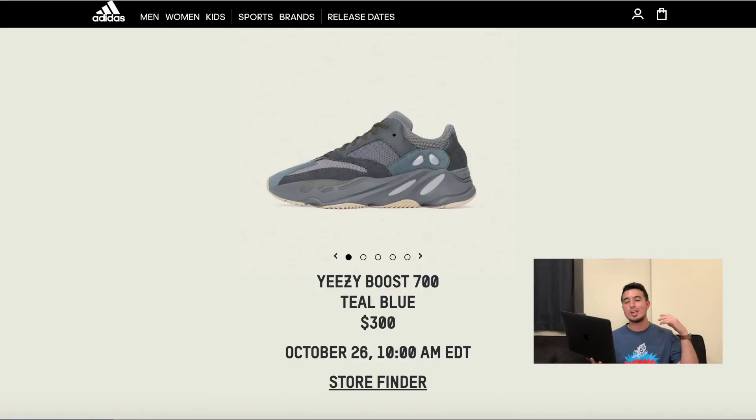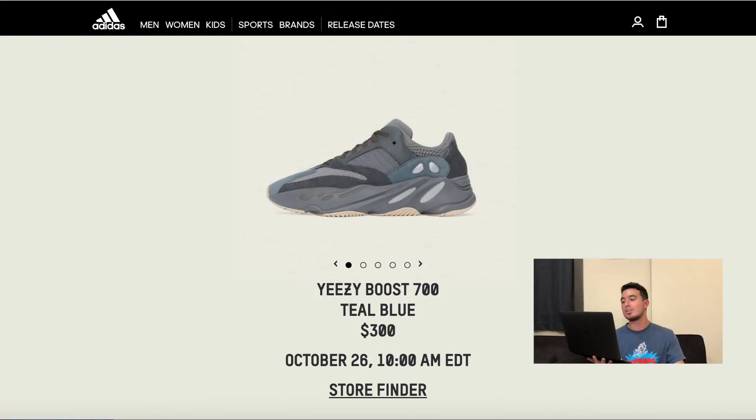Welcome back to the channel, my name is Steve Natto. For today's video we're going to talk about how to cop the Adidas Yeezy Boost 700 Teal Blue, just announced by Adidas for a release date of October 26th — the last Yeezy we'll see in October. In my opinion it's not the greatest looking 700, but it is another Yeezy and a lot of people are going to want it. I have three distinct spots to share for the best places to pick them up.